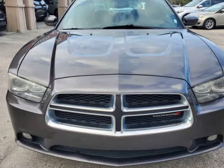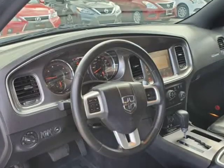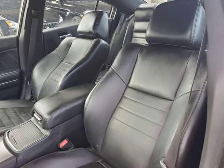Visit AutoBoutiqueFlorida.com to fill out an application for a quick and easy approval. Thank you for considering Auto Boutique for your next vehicle purchase. Visit us at AutoBoutique.B12Soft.com.